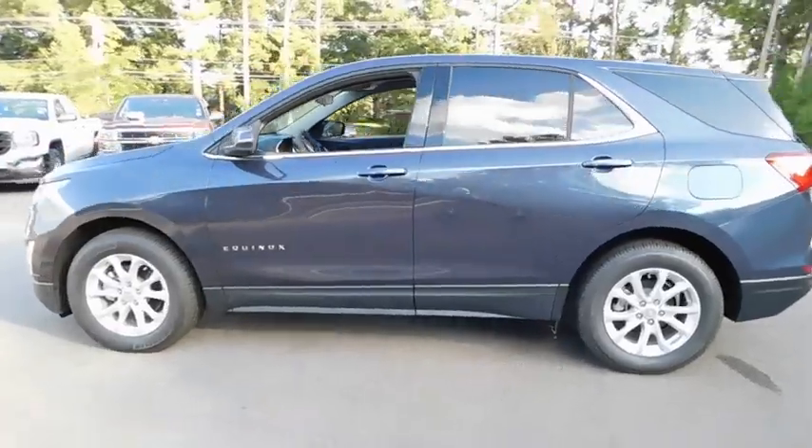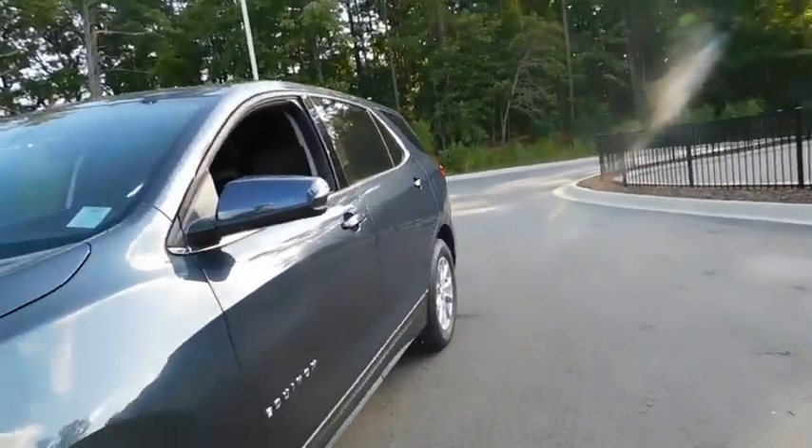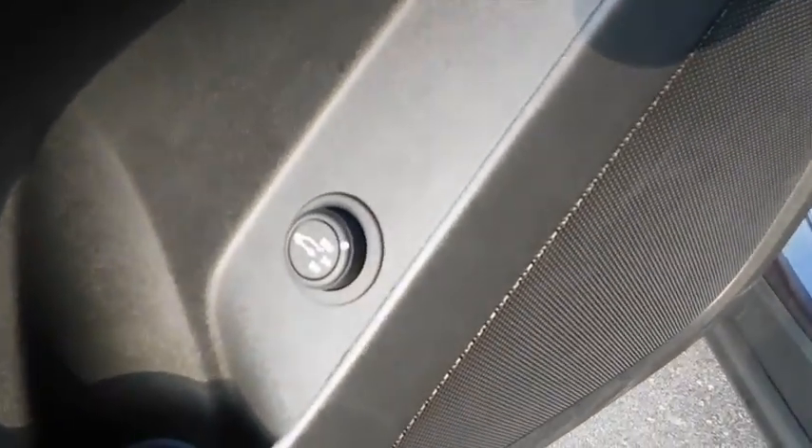Power liftgate, keyless entry, remote engine start, backup camera, leather-wrapped steering wheel, driver lumbar, adjustable steering wheel, front floor mats, cruise control, aluminum wheels, four-wheel disc brakes.